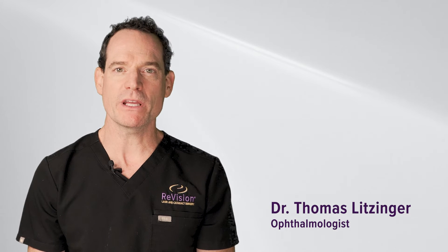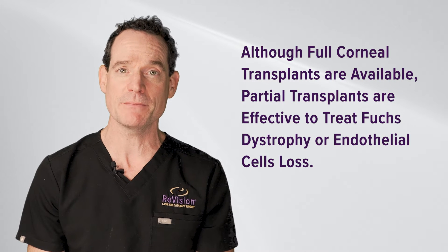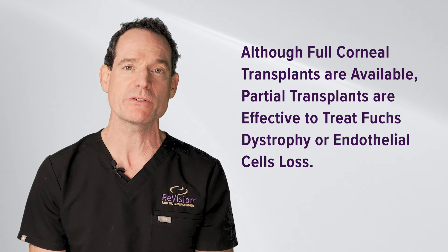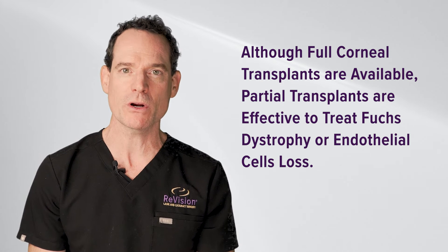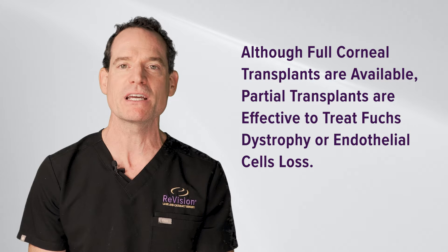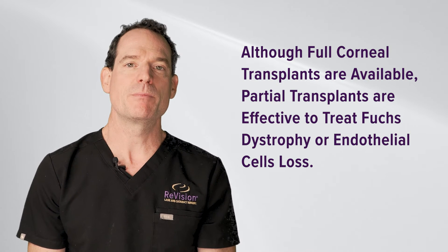Some patients have cloudy corneas which require a corneal transplant. However, we've developed new techniques where we don't have to replace the whole cornea, so it's not a full corneal transplant. Although some people need full cornea transplants, a lot of conditions like Fuchs endothelial dystrophy, or just endothelial cell loss and chronic swelling of the cornea, only require fixing by replacing the inner layer of cells in the cornea.